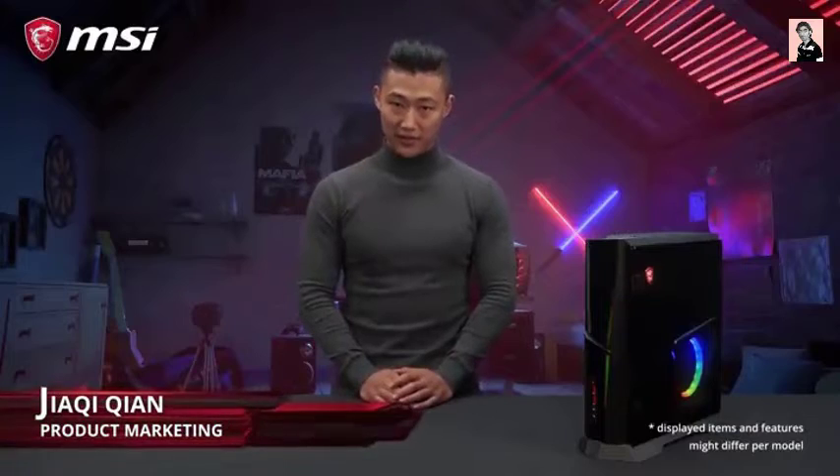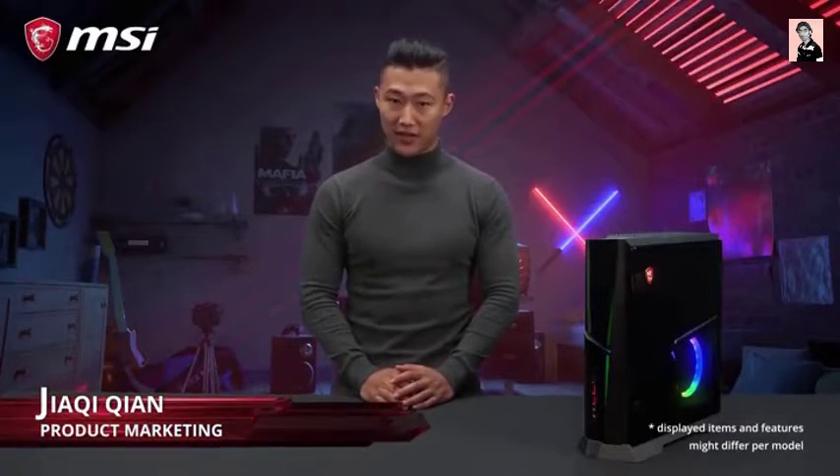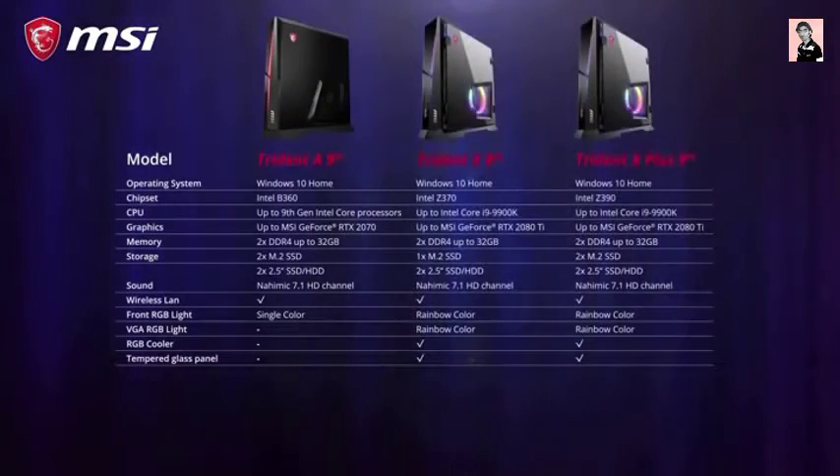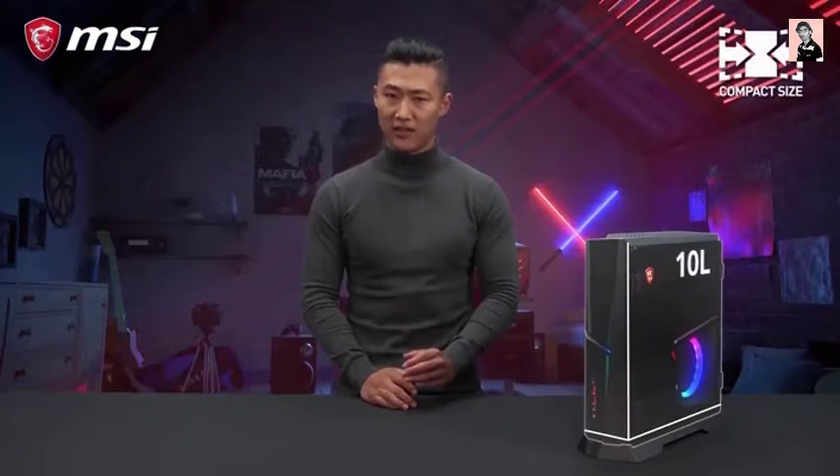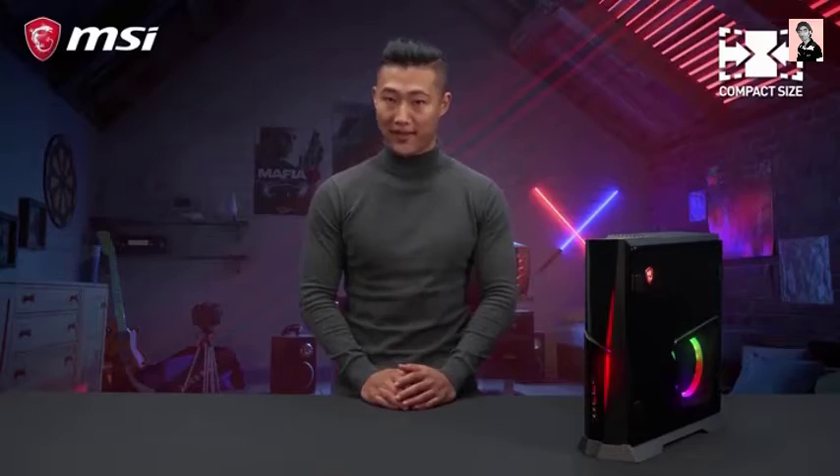This is the MSI Trident, a compact gaming desktop without concessions. There are more models and configurations available, and here you can find the key similarities and differences. At a full volume of only 10 liters, this console-sized gaming rig is the perfect solution for gamers on the go who want the best performance at any occasion.